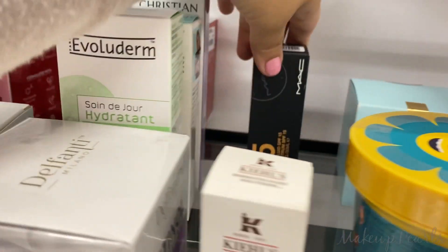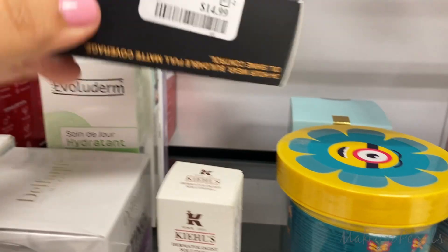Estee Lauder and MAC — C5 — I just saw this, $14.99.